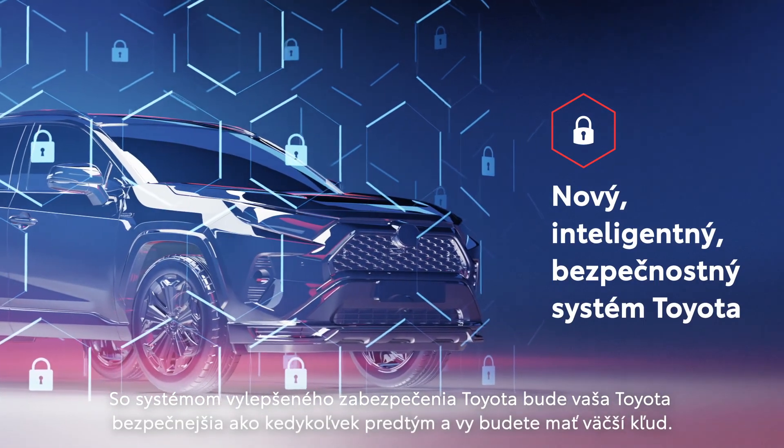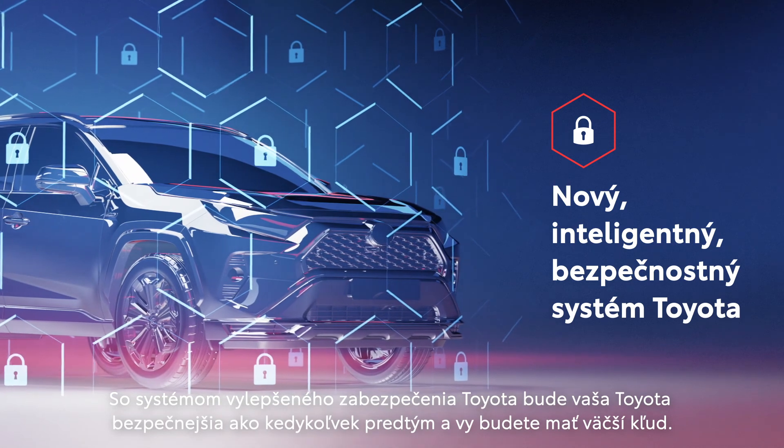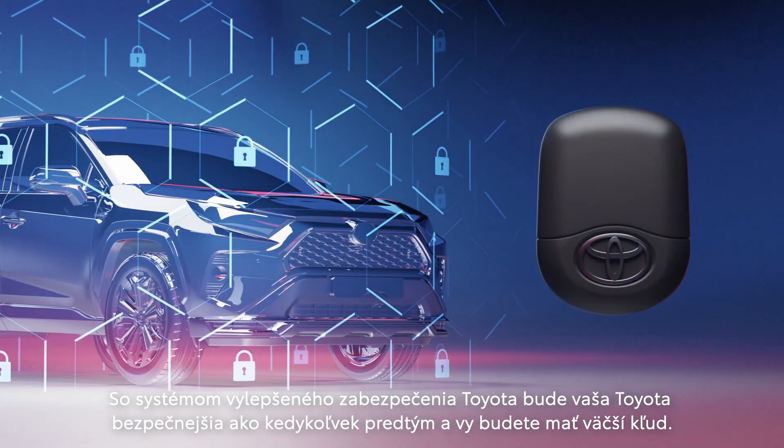With the Toyota Enhanced Security System, your Toyota will be more secure than ever, and you'll have more peace of mind.